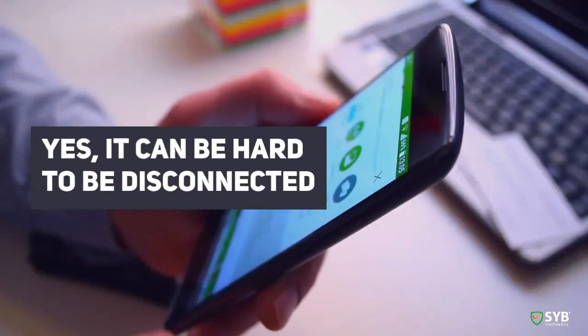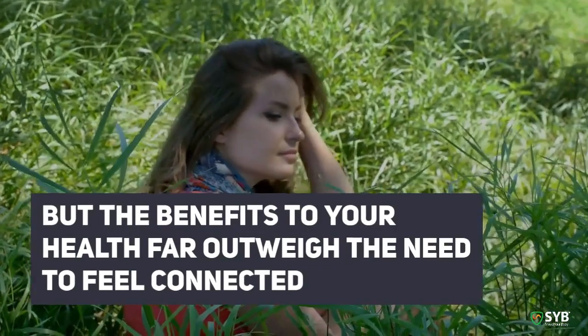Yes, it can be hard to be disconnected, but the benefits to your health far outweigh the need to feel connected.